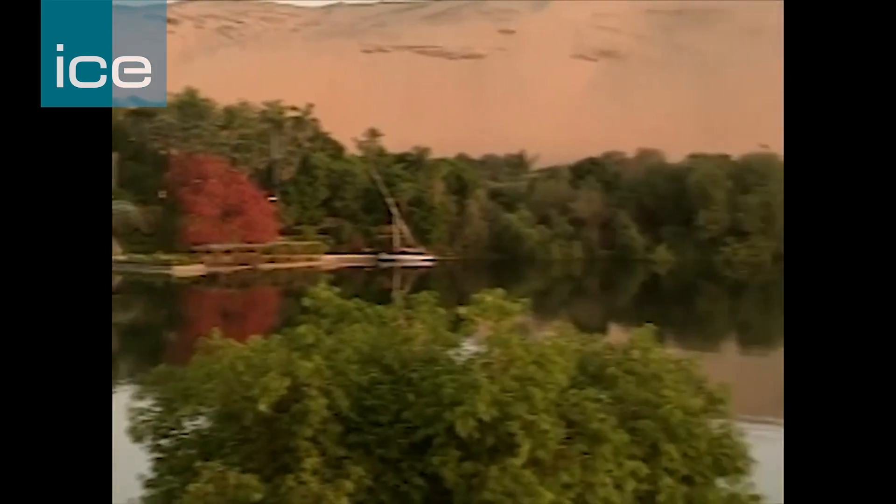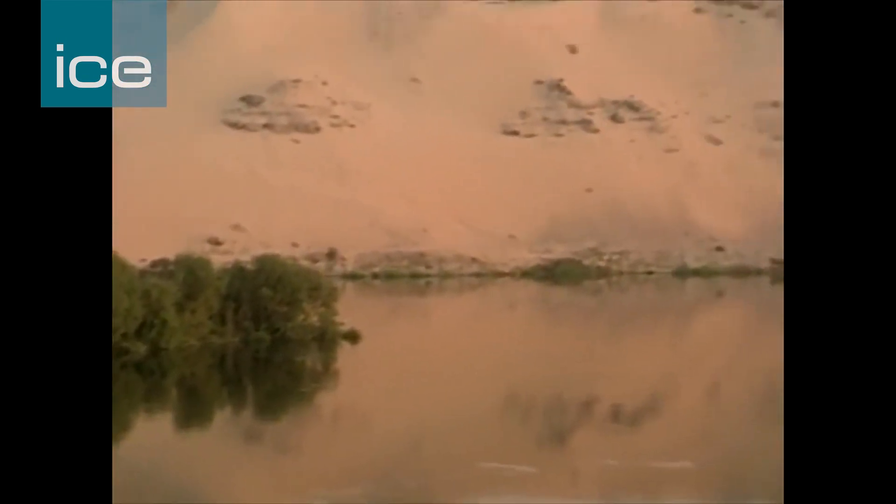The dam was a huge success, but they quickly realised that they needed yet more water. And between 1910 and 1912, the dam was raised by five metres by the civil engineer Sir Benjamin Baker.